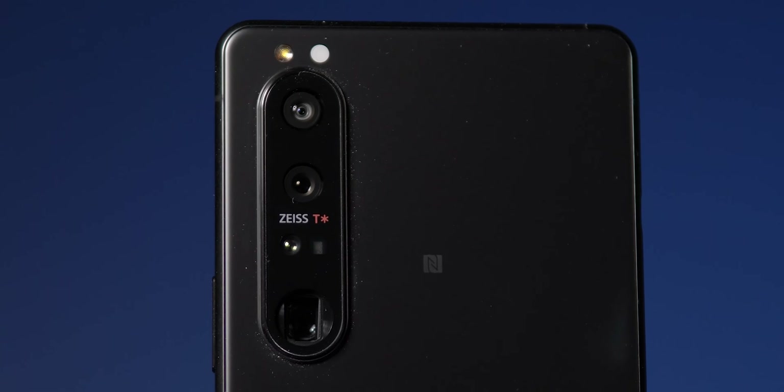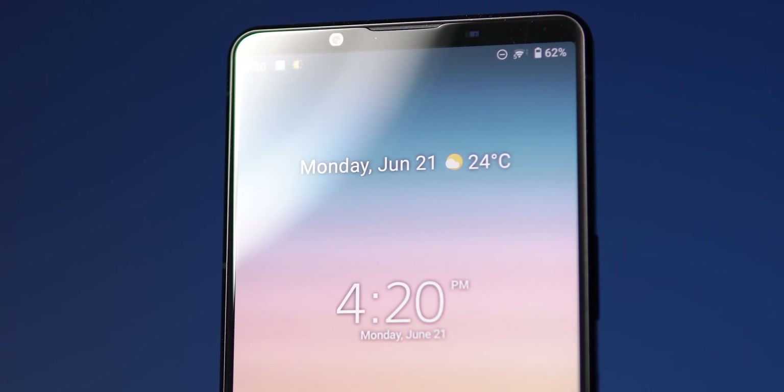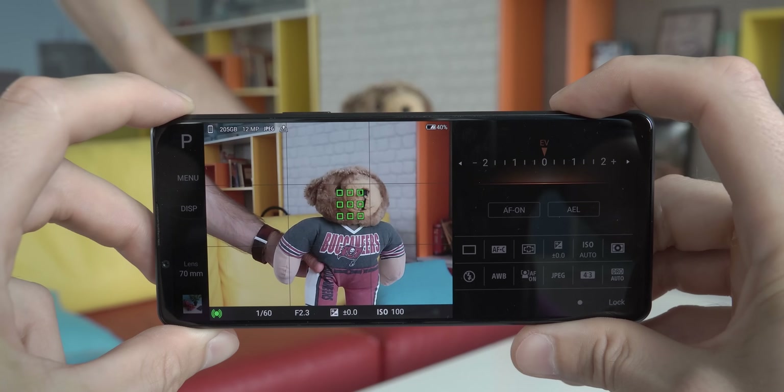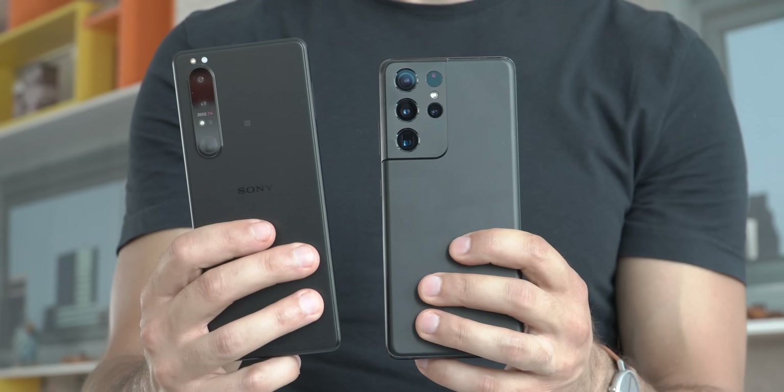This is the Xperia 1 Mark III, Sony's latest flagship. It brings a top-of-the-line processor and it's fast. I've been using it for about a month now, but what about the battery life? It comes with a 4500 mAh battery, which is both good and bad. It's good because it allows the phone to feel much lighter than others, but bad because it's not as big as the Galaxy S21 Ultra or even the S21 Plus.